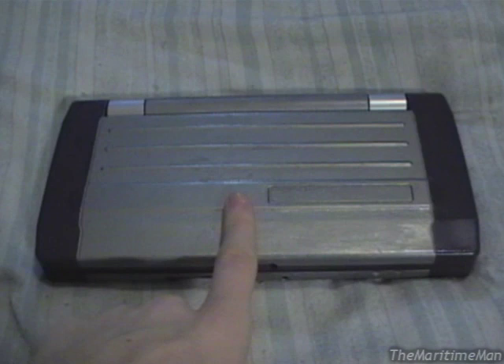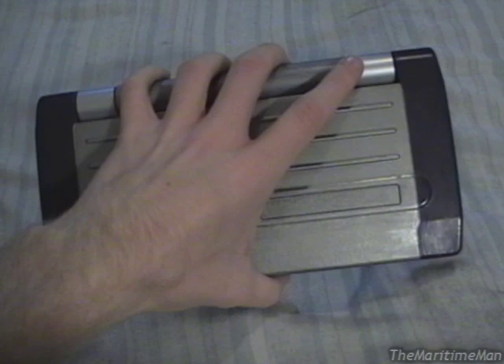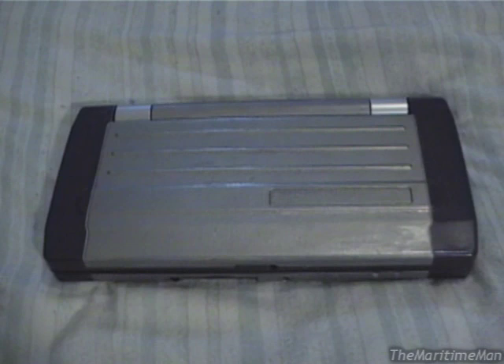This unit, the NEC Mobile Pro 900C, was the last, the most powerful, and one of the largest handheld PCs. But as you can see, it is small enough for me to comfortably pick up with one hand — and I do have small hands.